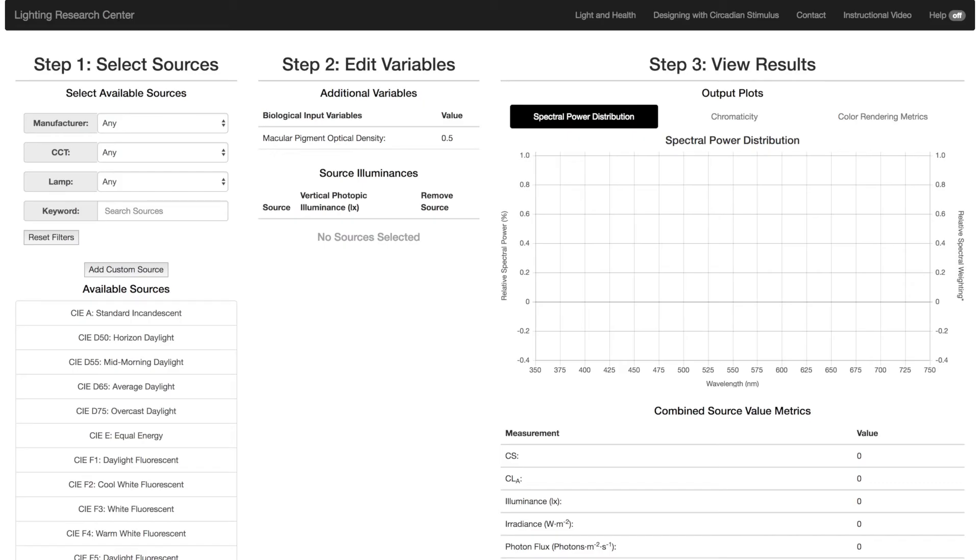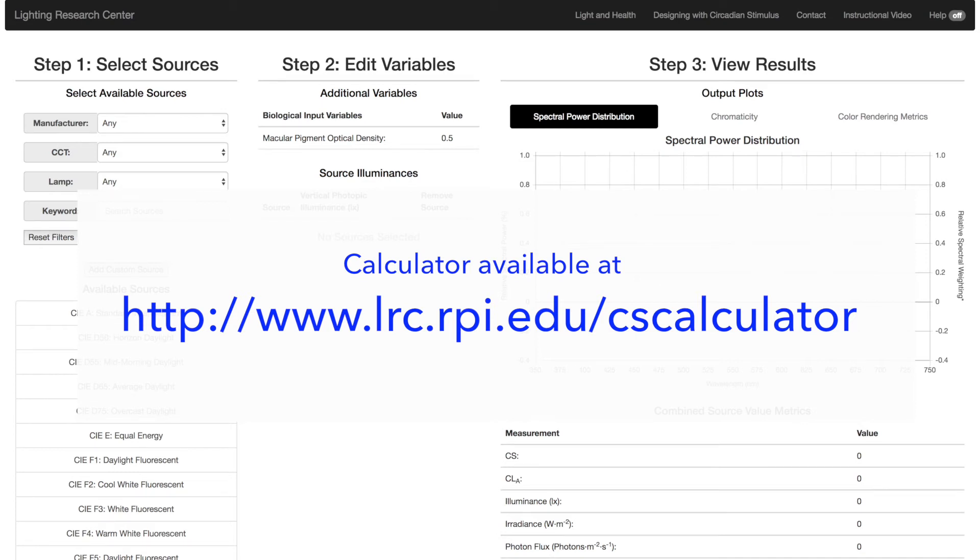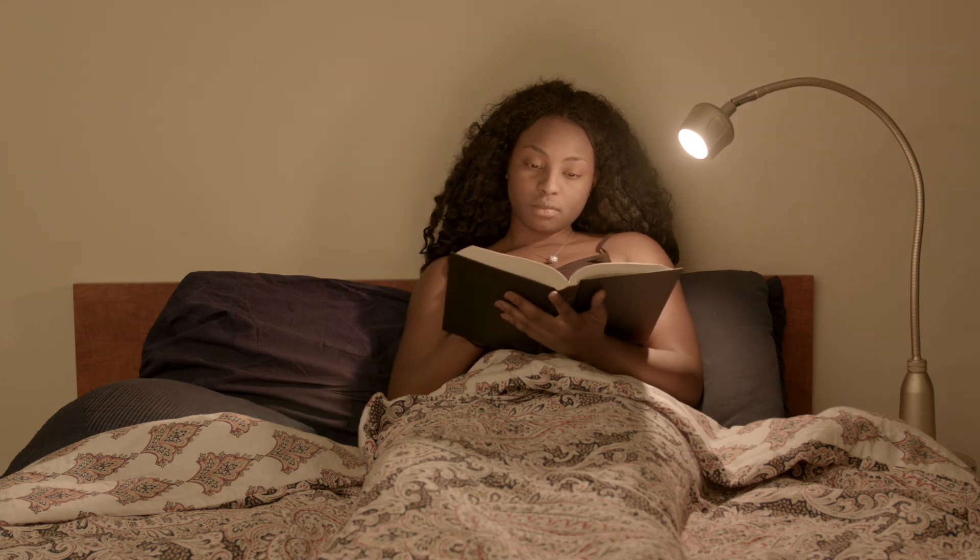When specifying electric lighting to provide CS, we recommend using the LRC's online calculator to determine how much CS a given system can deliver to occupants. One way to keep the evening CS low is to use only warm white light sources. If bright lights can't be avoided, orange goggles or glasses will block short-wavelength blue light and reduce CS at the eye.